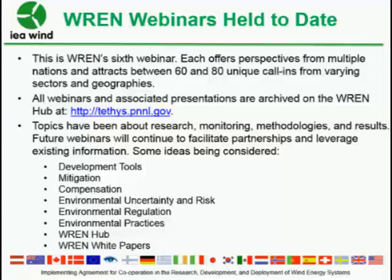The webinars typically attract between 60 and 80 unique callers. All webinar presentations are available on the TIDES website. There have been several different topics in the past about research, monitoring, methodologies, and results. We'd like to invite participants to send us their ideas for future webinars. The next one will most likely be around the June timeframe, so we continue on a quarterly basis.